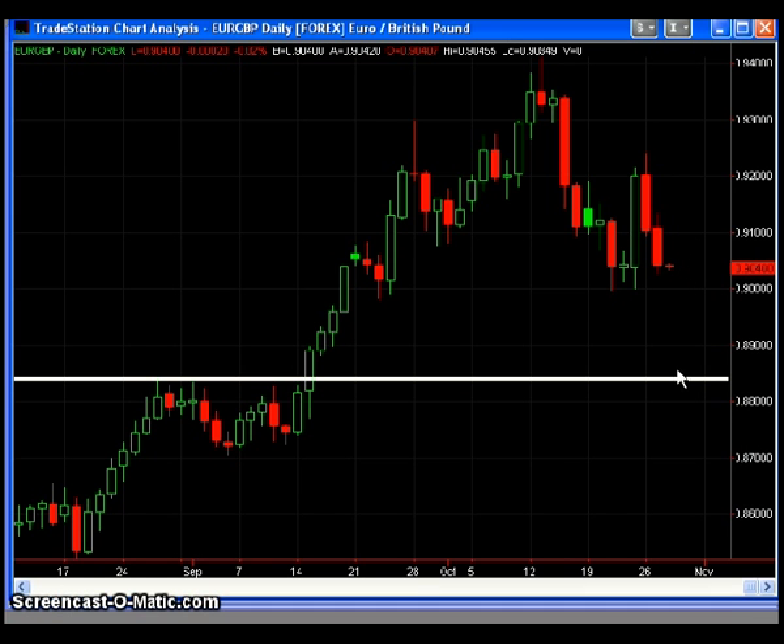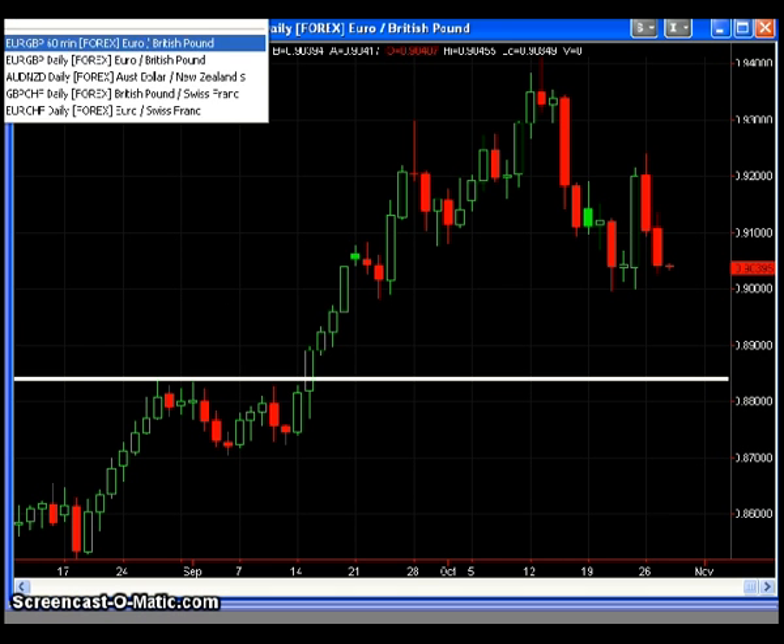Moving forward, longer-term traders should note that the level down here is about the 88.40 area. If things pan out as I expect — A, B, C — down to that 88.40 area, where we might look for at least short-term temporary daily support. There's really no favorable risk-reward entries in either direction, so I would just be on the sidelines. But keep an eye on that 88.40 area.